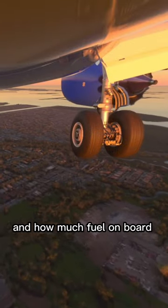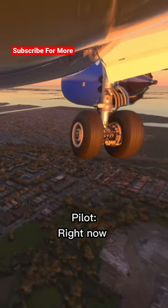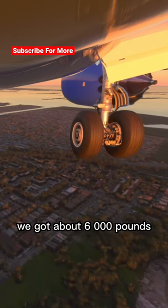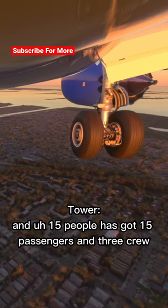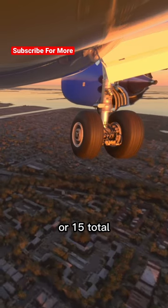Sound like a plan? That's good. And how much fuel on board? Right now we've got about 6,000 pounds, so roughly two and a half hours of flying. And 15 people — is that 15 passengers and three crew, or 15 total?